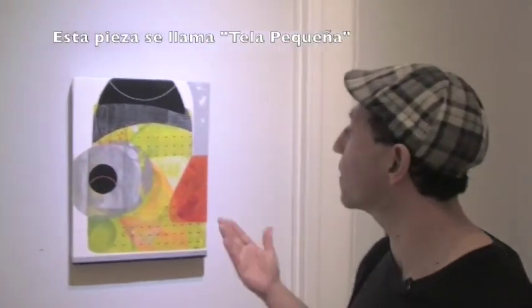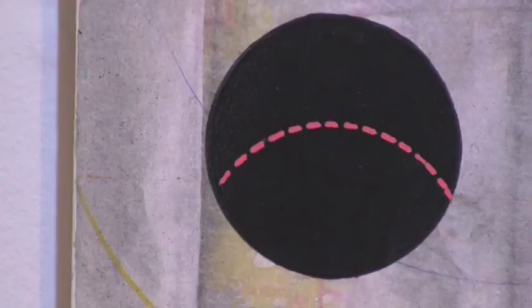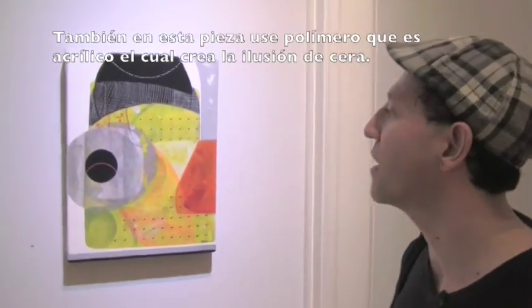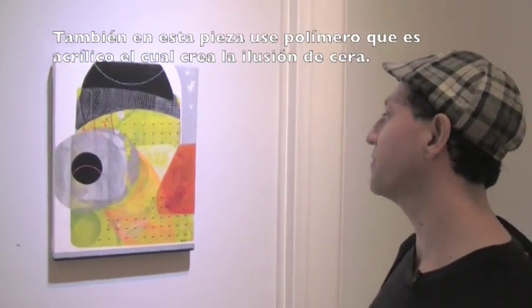This is a small canvas called 'Cod Small Canvas' and I play a little more with color here. I was trying to work with a range of colors and I also use a polymer — which is acrylic — that can create the effect of wax.